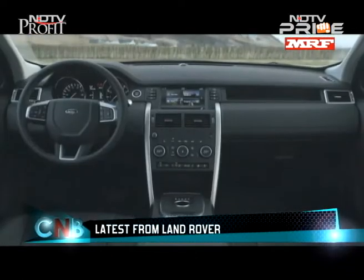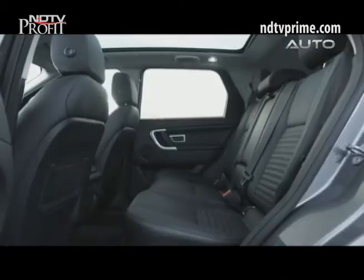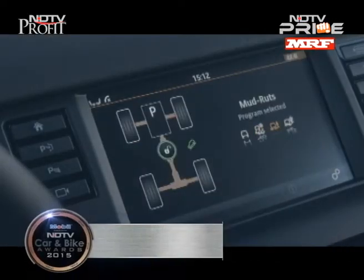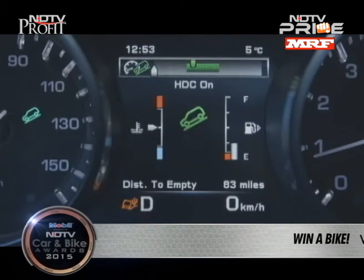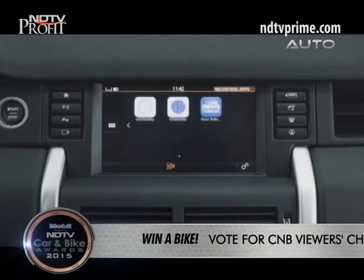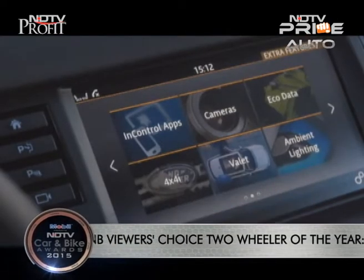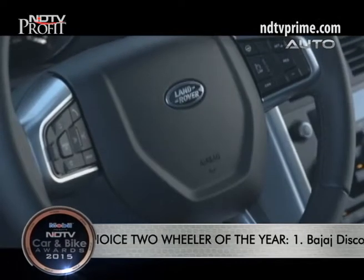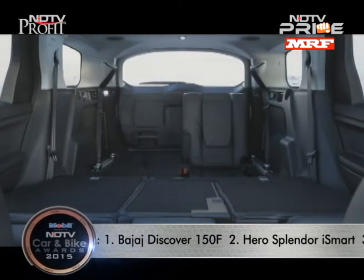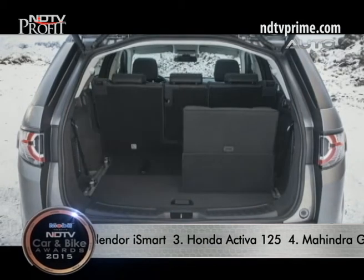The cabin of the Discovery Sport is a lot roomier than the Freelander 2's. The design is sharp, and while the material quality is good it doesn't exude a luxurious feel — that's intentional, as this is the versatile workhorse. Luxury is the preserve of the Range Rover family. The dash has a touchscreen infotainment system and all the buttons and switches are easy to read and use. The Discovery Sport also has a third row of seats which fold up and down easily, and even the second row can be folded for additional cargo needs.